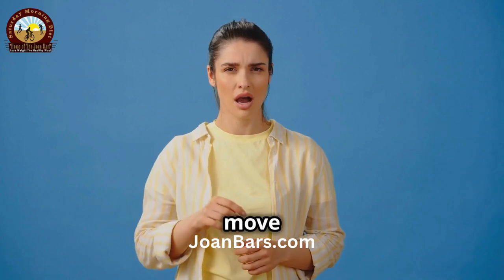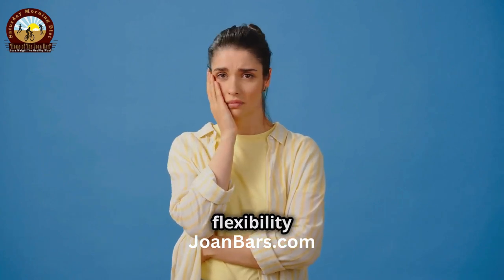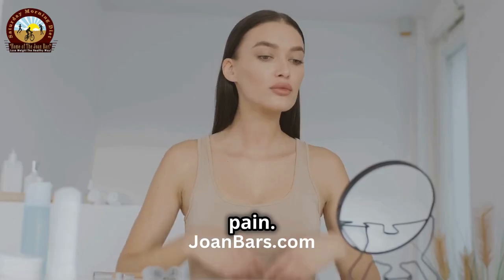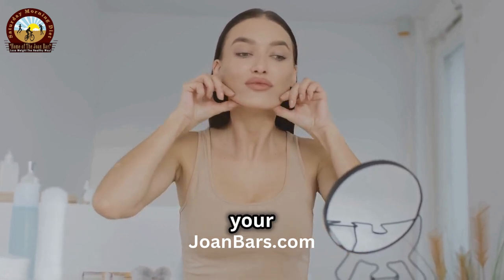Now, let's move on to the jaw release. This exercise is fantastic for easing tension and improving the flexibility of your jaw muscles. It can help reduce stress and prevent jaw pain. Sit up straight with your lips together but relaxed. Ensure your shoulders are down and your neck is long.